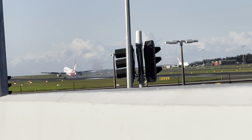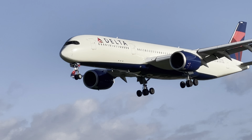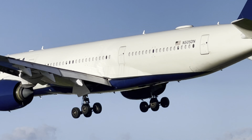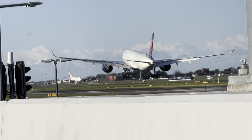This is a Delta A350 flying from Los Angeles, DL 41. Very nice — Los Angeles is pretty far, a long haul.